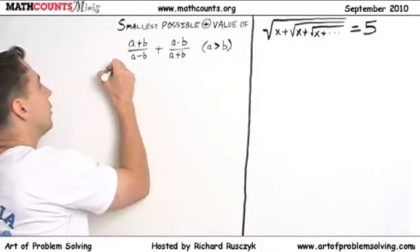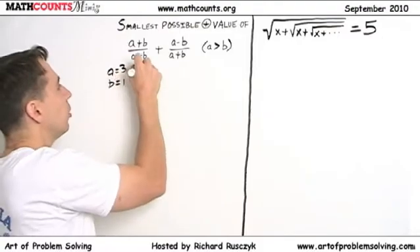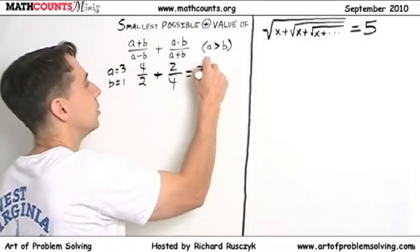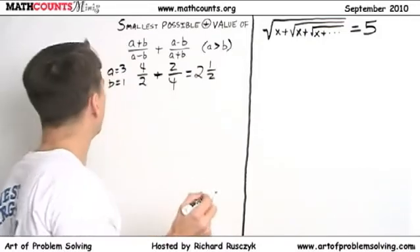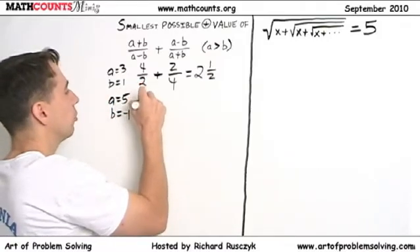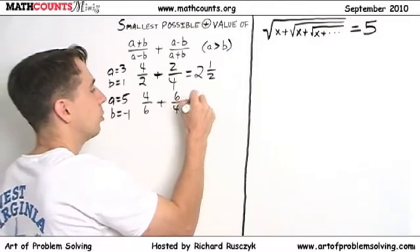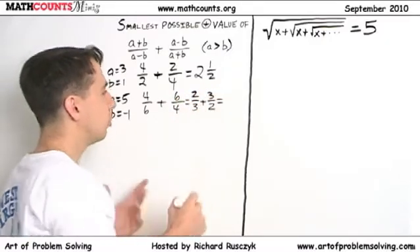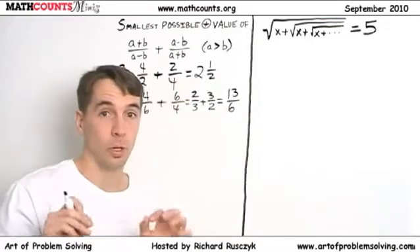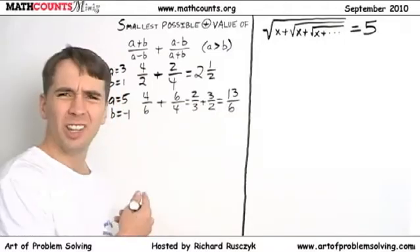Maybe we'll get lucky, or at least maybe we'll see a pattern. Let's try a = 3 and b = 1 since a is bigger than b. Three plus one is four, three minus one is two, so we get four over two plus two over four — that's two and a half. Let's try some negative numbers: let a = 5, b = -1. That gives us four over six and six over four. Simplifying: two-thirds plus three-halves is thirteen-sixths — a little more than two, which is less than two and a half. We're doing better.